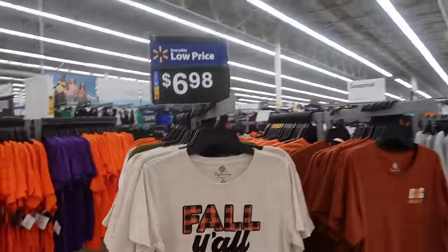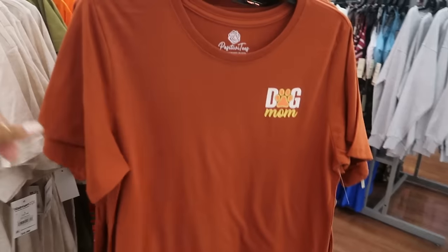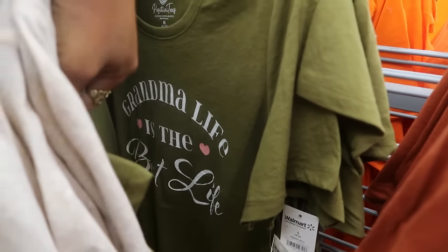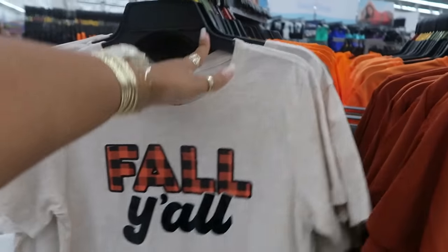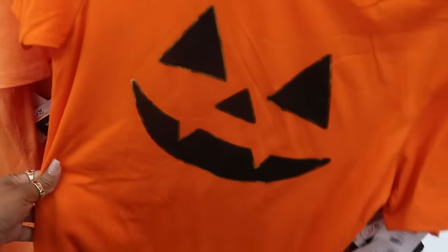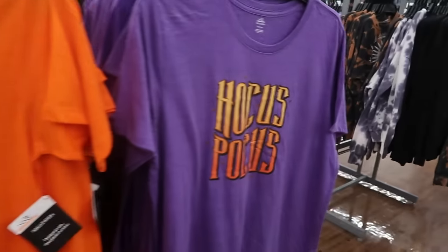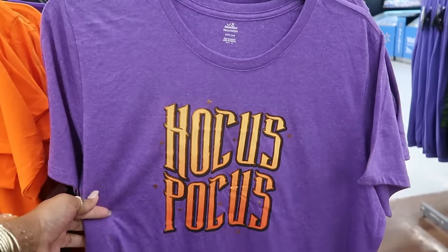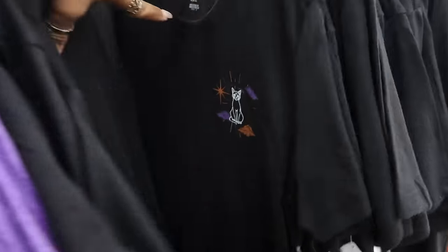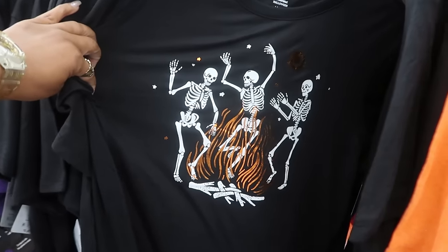First up, $6.98 shirts. There's a dog mom one, a green one that says 'Grandma Life is the Best Life.' You've got the pumpkin and boo ones we've seen before, and they've added Hocus Pocus — this one is a 3X, so there are some plus sizes available. And them dancing around the fire.